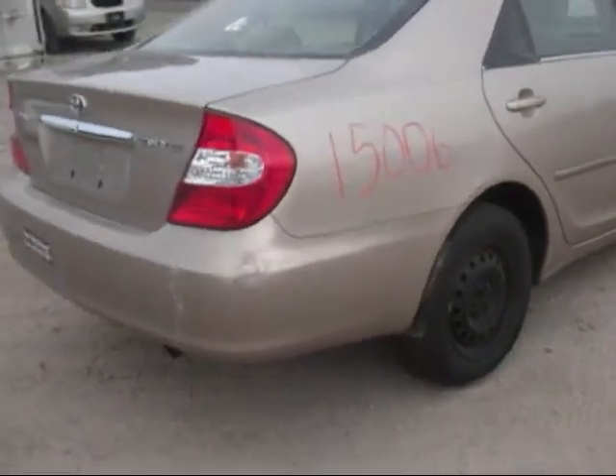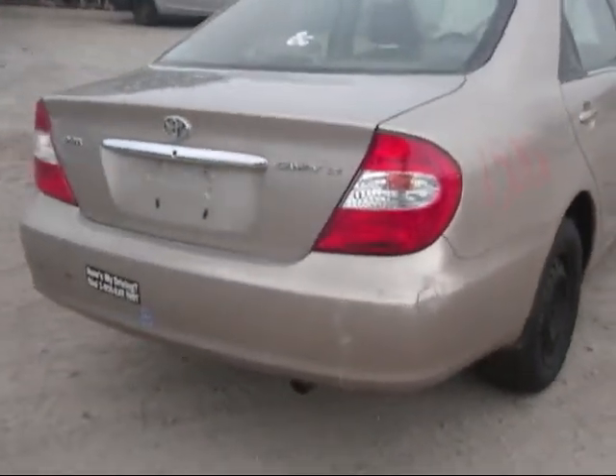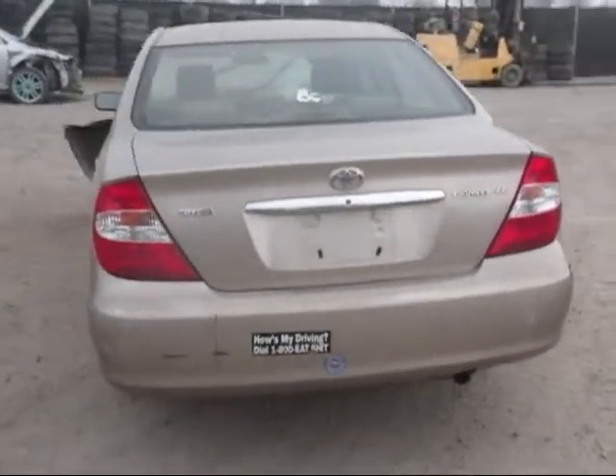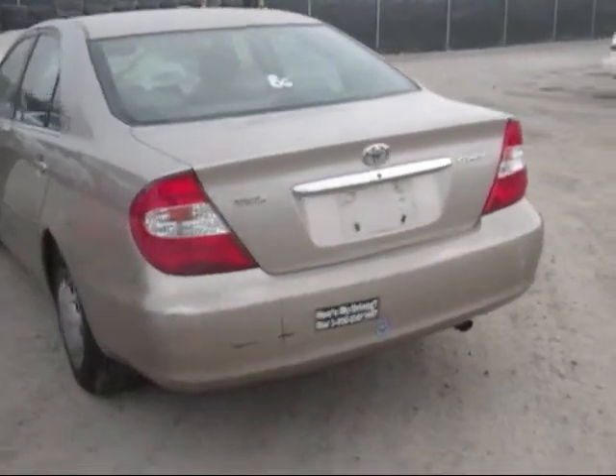The rear bumper is cracking and has some bondo on it — no good. The deck lid is in good condition, and both tail lamps are in good condition.